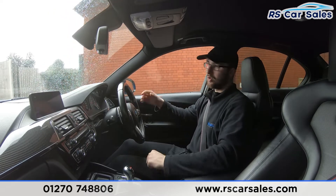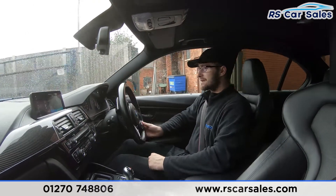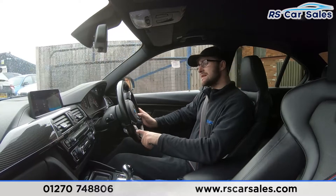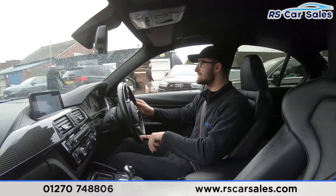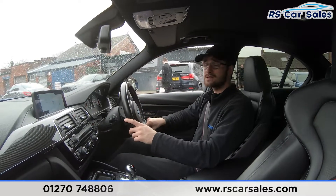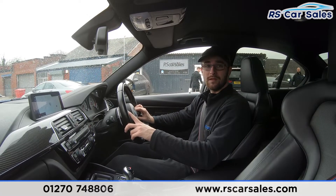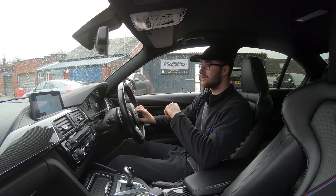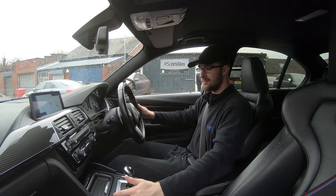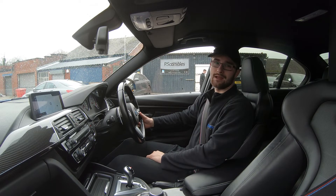If this test drive video hasn't answered all of your questions, please don't hesitate to get in contact with the sales team who can answer any questions and run through any inquiries with you. If you want to review this car on the website, there's a box showing all the optional extras it comes with, such as the heads-up display, carbon inlays and all other features. That's it for me — hope to hear from you soon, cheers.